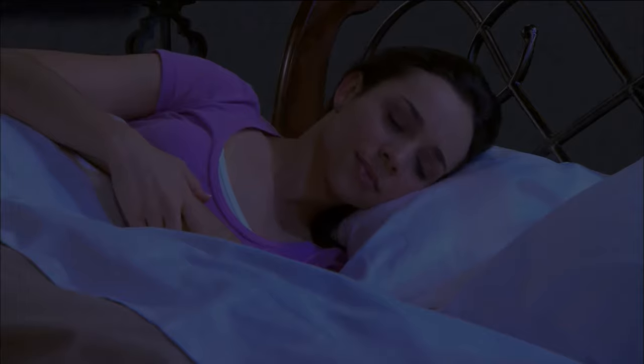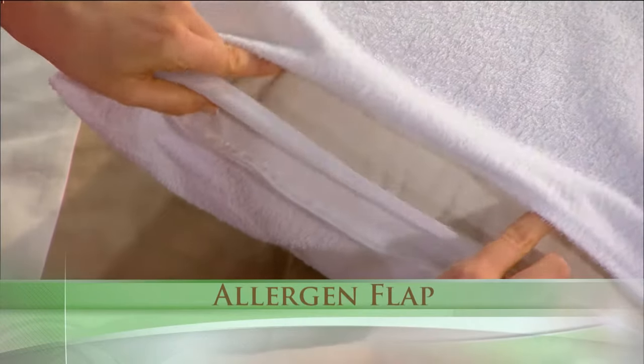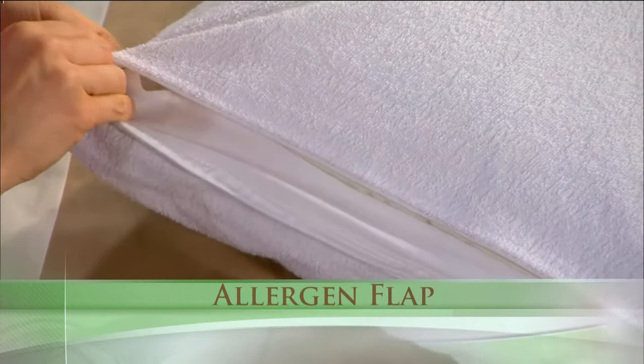It will also shield you from breathing in any allergens that may already exist in the pillow. With its exclusive allergen flap, it provides an additional barrier behind the zipper that doesn't allow allergens to pass through.